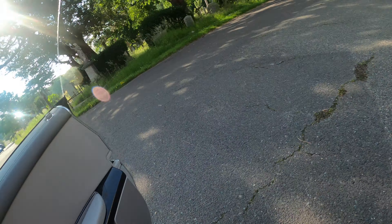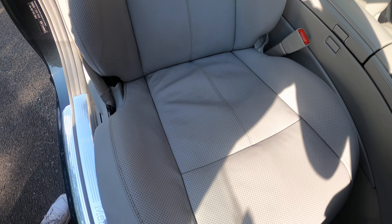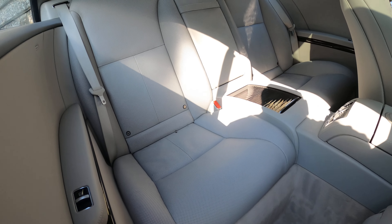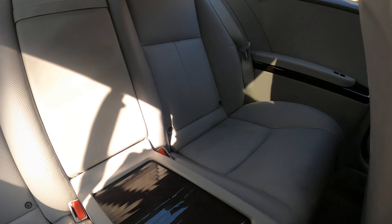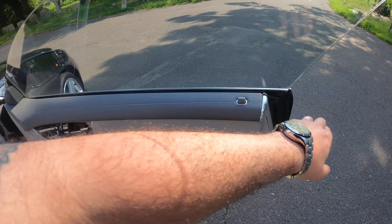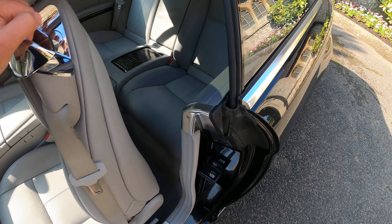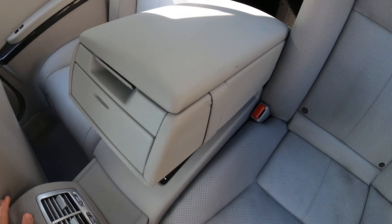Let me show you the driver's seat. There's one small mark here on this seat unfortunately, but that is the only mark inside the car. The passenger seat, armrest, and drink holder are also in very good condition.